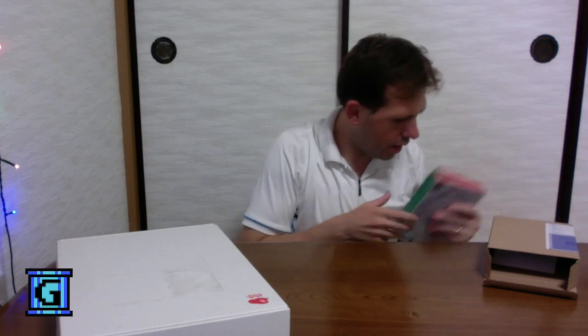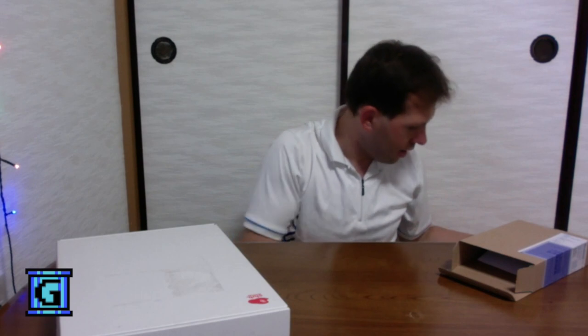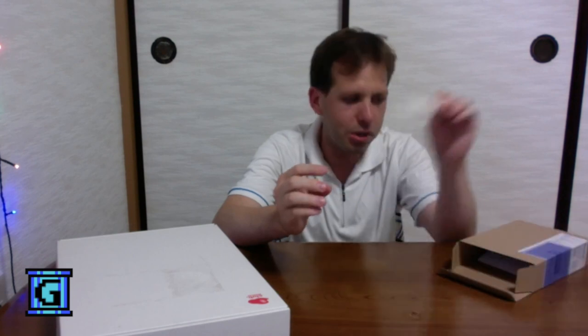It also came with a receipt, and it also came with a little stamp from Nintendo saying that it was shipped on August 1st of 2016. That's pretty cool.